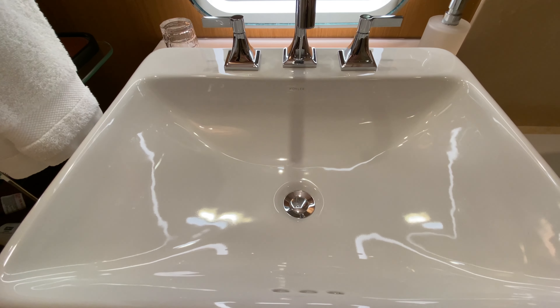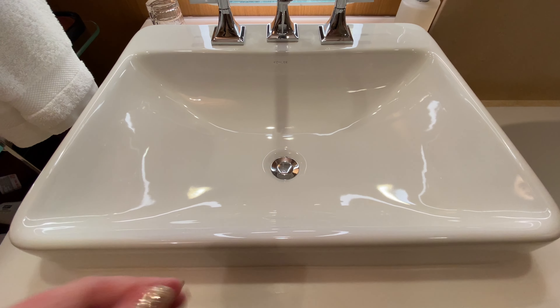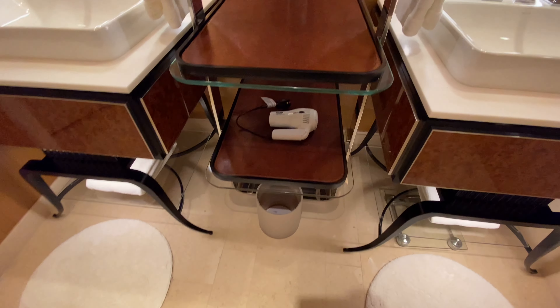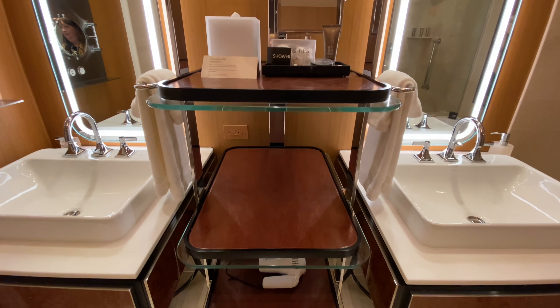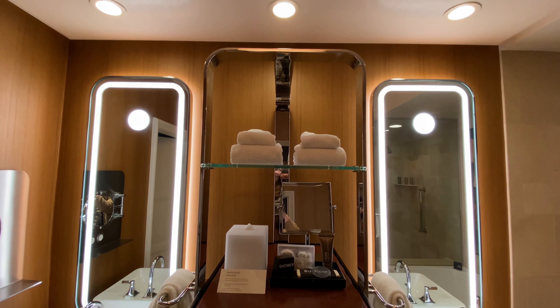A nice deep sink here, raised up so when you wash your face you don't splash water all over the place. And then in the center there is a sort of valet stand, and this is where the towels are.